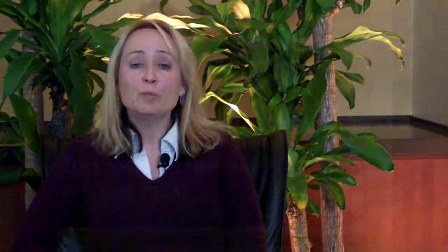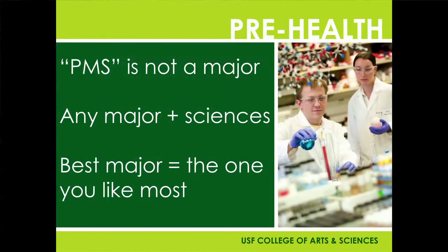Many of you are interested in pursuing a pre-health profession like medical school, dental school, pharmacy school, physical therapy, and so on. You may have selected the acronym PMS — the pre-medical sciences — because you're not sure what to major in yet. That's absolutely fine. That's where we want you to get started, because we're going to know what science courses to get you into to prepare for the health profession.